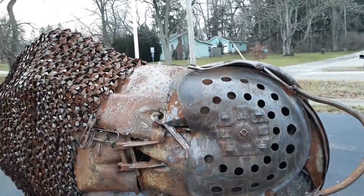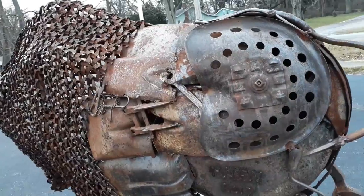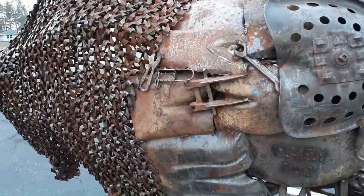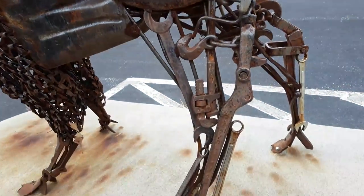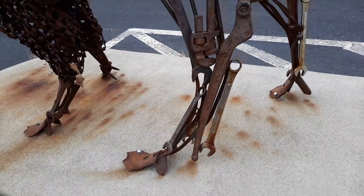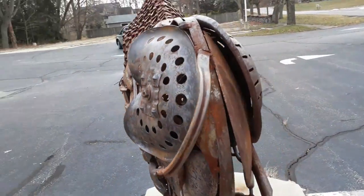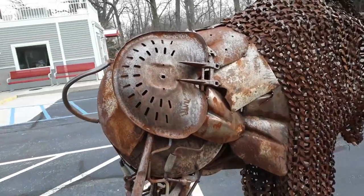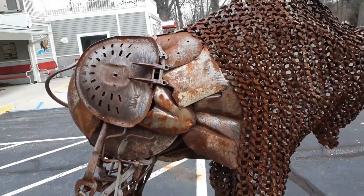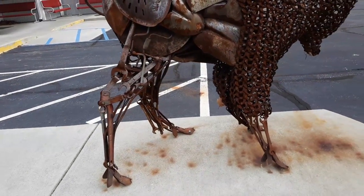Look at the detail — that is the seat of an old tractor. We've got shovels and wrenches for legs. The date on the sculpture is 2017, so it's been here for at least three years.